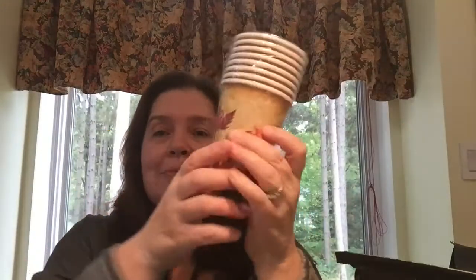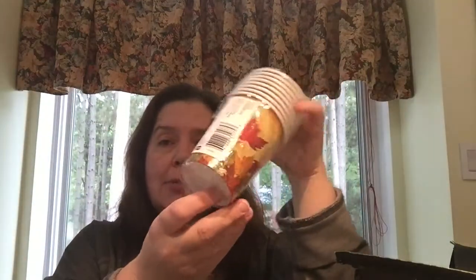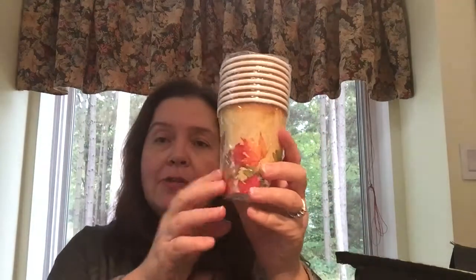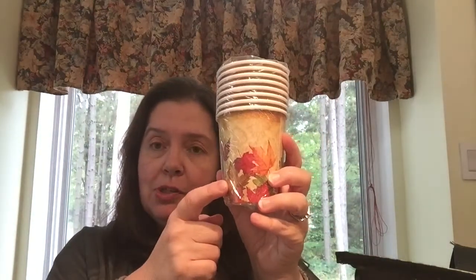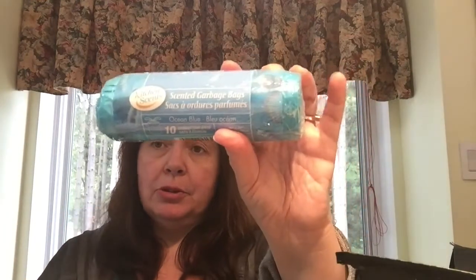I also picked up this pack of eight paper cups that hold nine ounces each. They coordinate with the plates and napkins I just purchased, and these are $1.25. This is a repurchase of mine: the 10-bag roll of scented garbage bags in blue for my recycling, for $1.